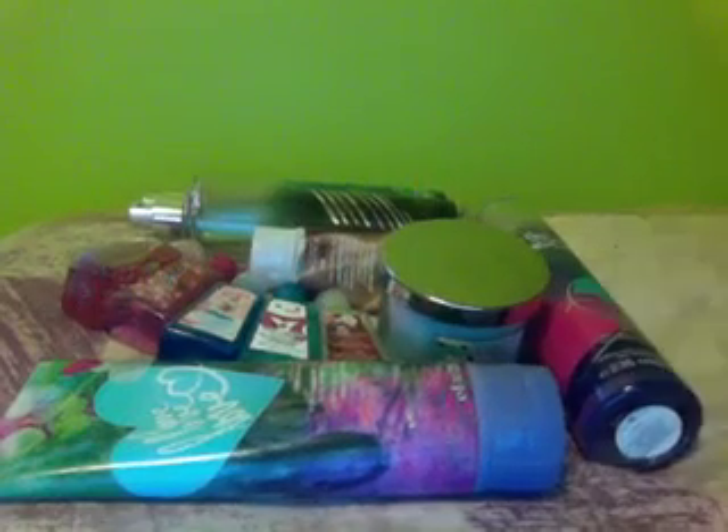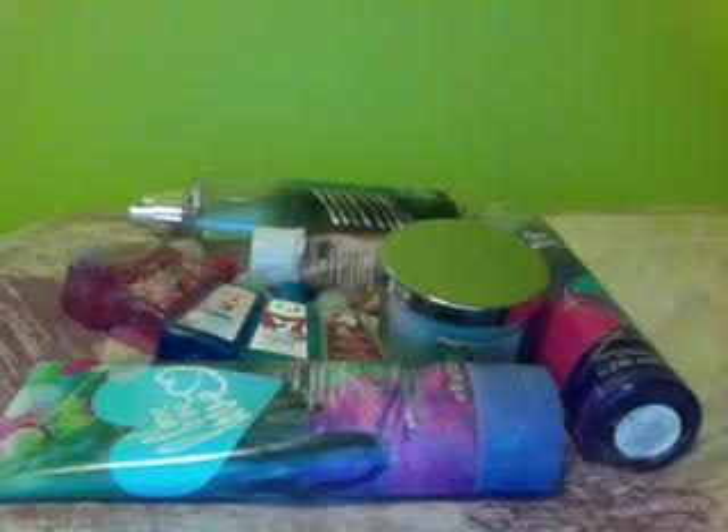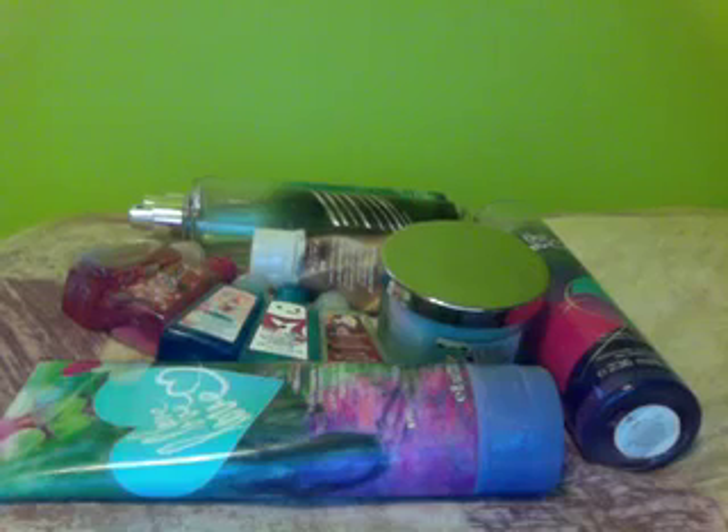I also have the shower gel which I haven't used yet — I'm still using my Warm Mineral Sugar because this is a fairly small bottle and it'll be gone in a month if you use a lot of it. This is just the Love Love Love version of the same thing.